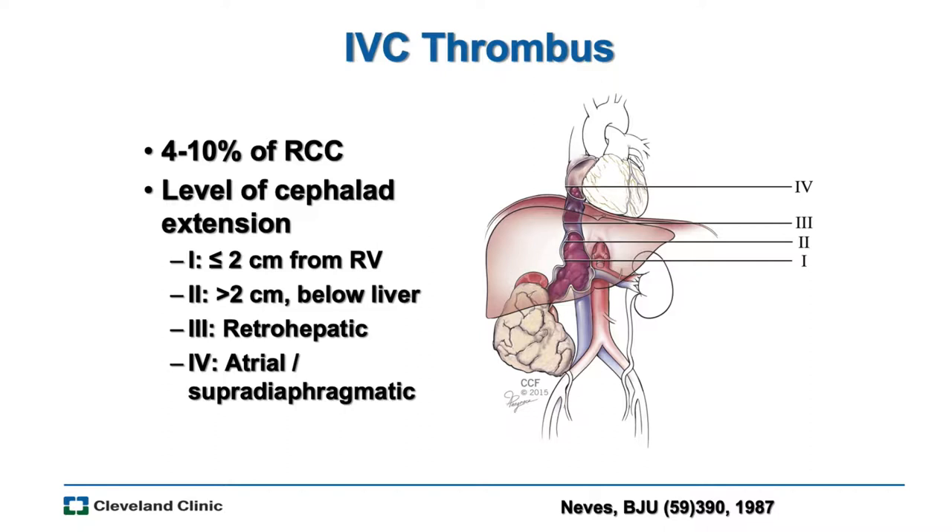Before we get started, let's establish some definitions when we talk about renal cell carcinoma with IVC thrombus. There were at least two major classification schemes, and the one most followed now was published by the Mayo Group. This breaks down into four levels of thrombi. Level one is within two centimeters of the renal vein ostium. Level two is beyond two centimeters but below the edge of the liver. Level three was defined as behind the liver, and level four is above the diaphragm. There is some controversy about what level three actually is — some say at the hepatic veins or above, but the original description said behind the liver.